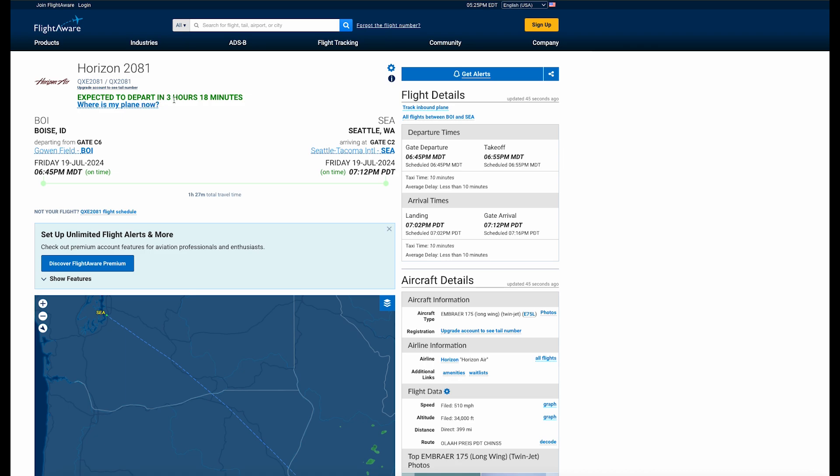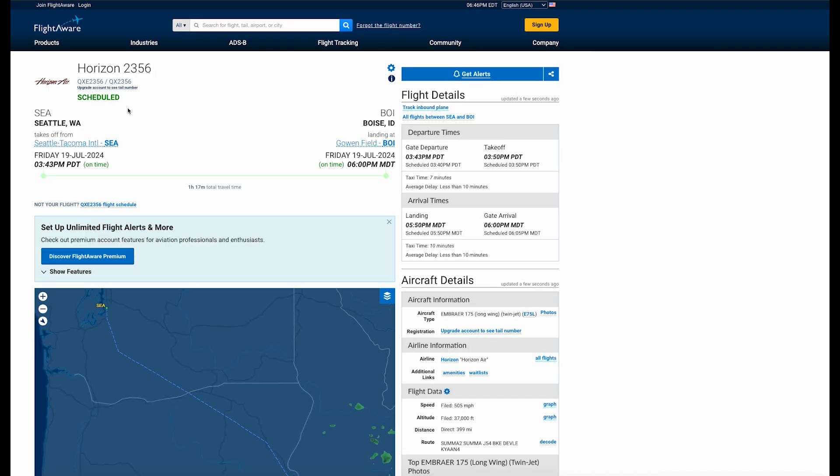I can also check where my plane is now again, and I can see the actual location is in Seattle right now. So it's going Seattle to Boise, back to Seattle — ping-ponging on that 343.